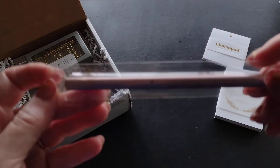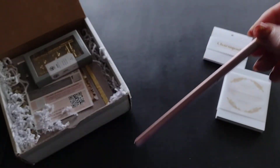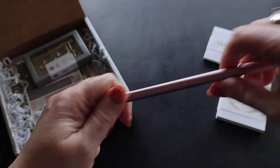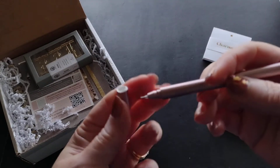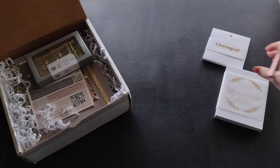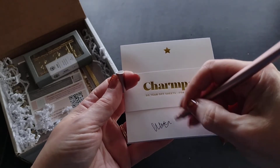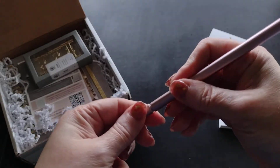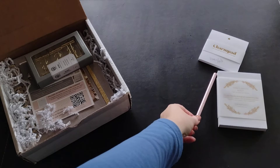The next item is a writing utensil. It's a marker — let me try it on the charm pad. It writes well. It's a nice size, though the cap was a little hard to get off.